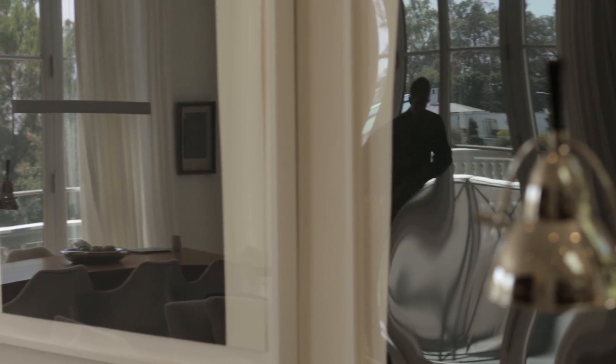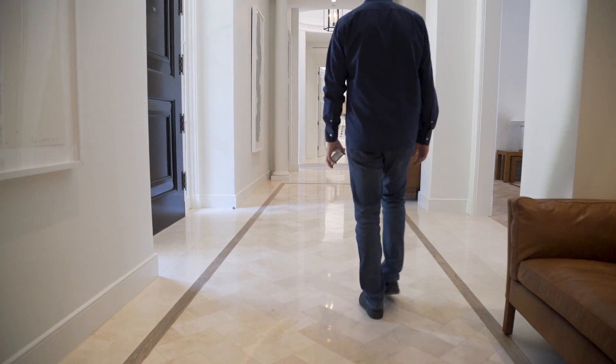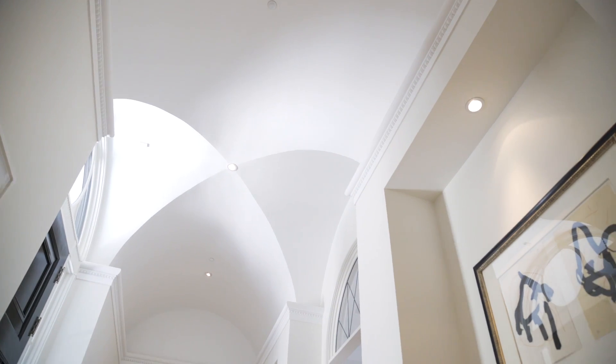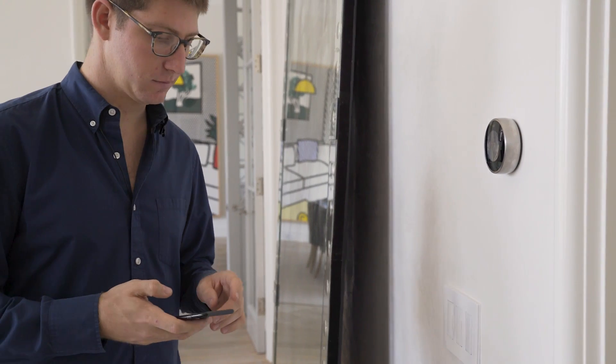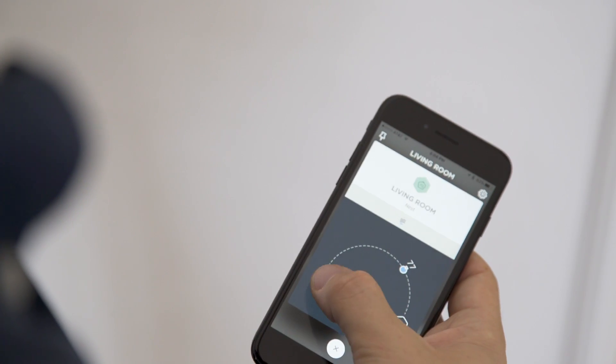Last year we started shipping Josh, our home automation software. We now have Josh running some of the most advanced homes across the country. To date we've really focused on building the software side of Josh, and we've built out some really amazing applications.